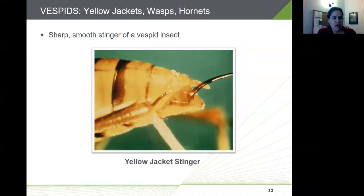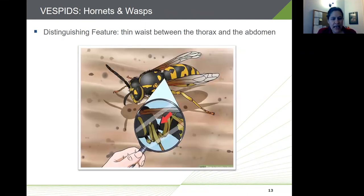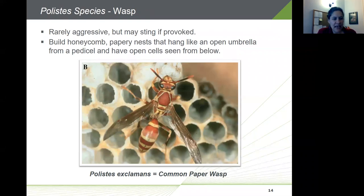It can be fairly hard to distinguish between the vespid insects — yellow jackets, wasps, and hornets — even for entomologists. Vespid insects typically have sharp smooth stingers, not barbed, and can sting multiple times. A distinguishing feature is that hornets and wasps have a thin waist between the thorax and abdomen — this is where the phrase 'wasp-waisted' comes from — which distinguishes them from the bee family.